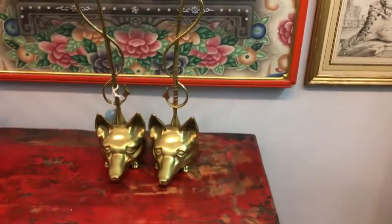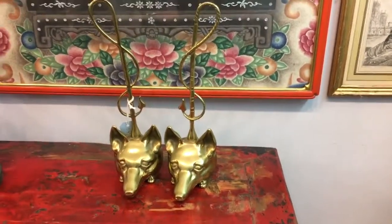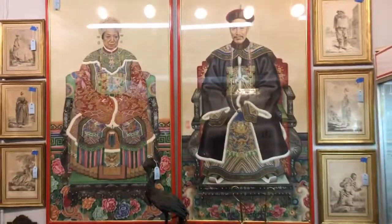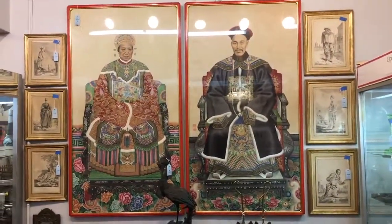This is a pair of gilt brass fox head form door stops. And above them, a pair of Chinese ancestor portraits, late 19th century.